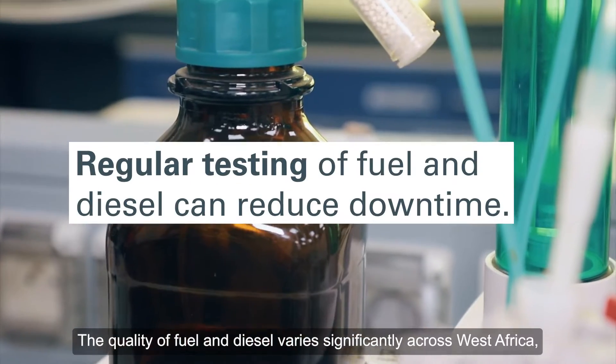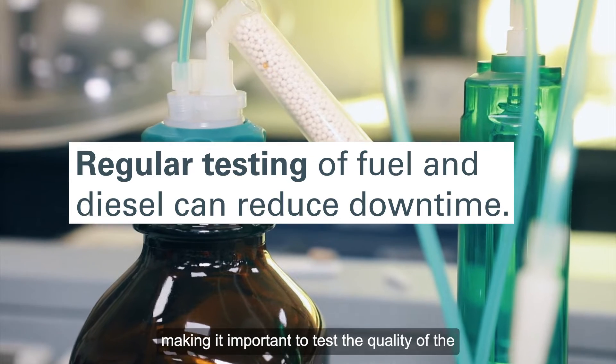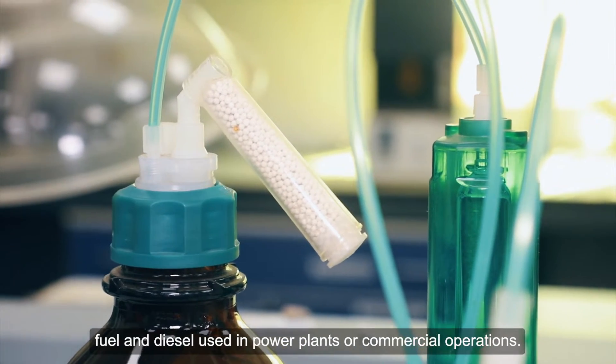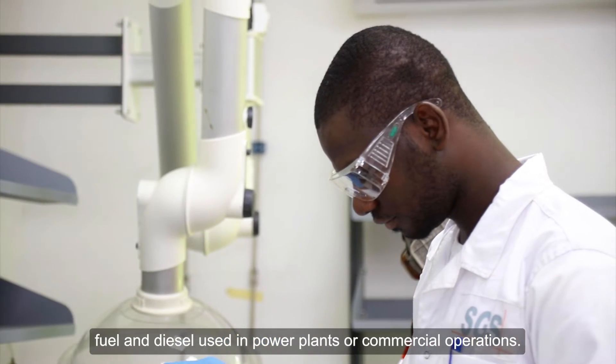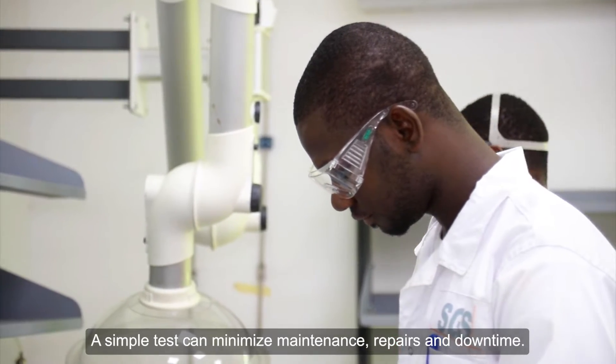The quality of fuel and diesel varies significantly across West Africa, making it important to test the quality of the fuel and diesel used in power plants or commercial operations. A simple test can minimize maintenance, repairs, and downtime.